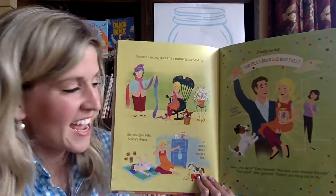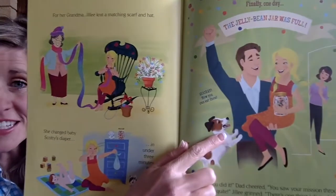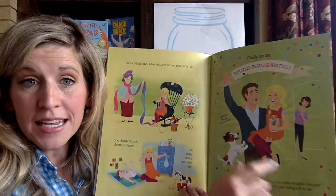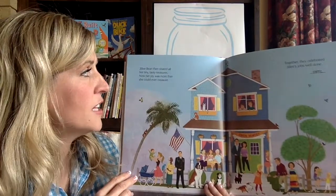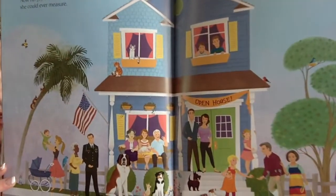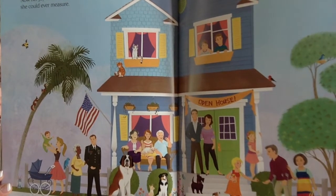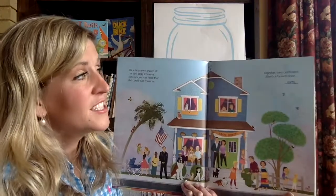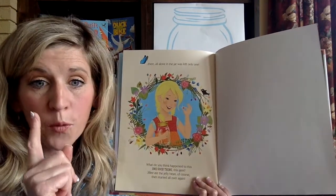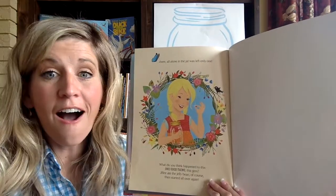Finally, one day, the jelly bean jar was full. 'Jilly, you did it,' Dad cheered. 'You saw your mission through.' 'Not quite,' Jilly grinned. 'There's one thing left to do.' What do you think she's going to do with all of those jelly beans? Jilly Bean then shared all her tiny tasty treasures — now her joy was more than she could ever measure. Look at all those people that have come to support her — they were all people that she helped: Grandpa Newell, her mom and dad, Captain Clark, and Miss Little. Together they celebrated Jilly's job well done, until there all alone in the jar was left only one. Jilly ate the jelly bean, of course, then started all over again.